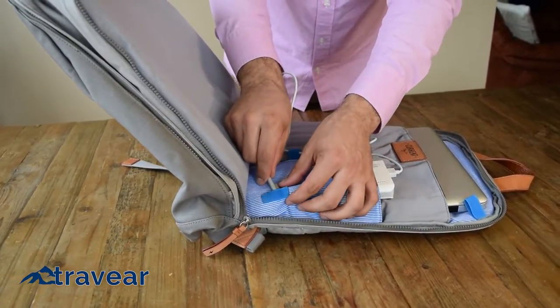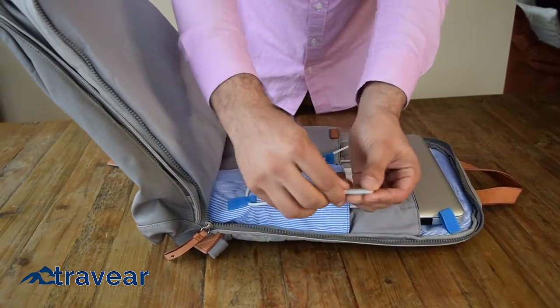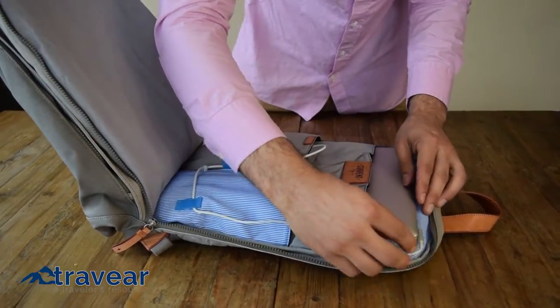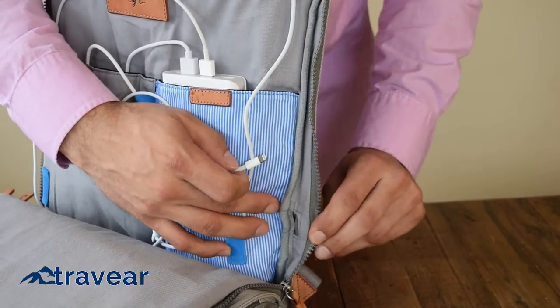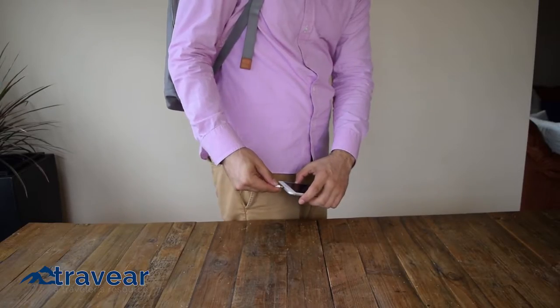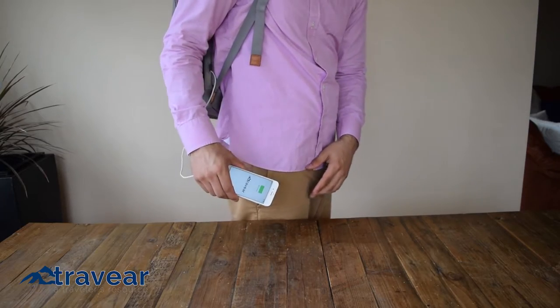The back section of the bag has a padded sleeve for a laptop and extra loops for managing cables. Route charging cables through the loops to keep things organized and charging on the go. And if you need to charge while staying connected, route a cable out of the bag to keep a smartphone charged and accessible in your pocket.